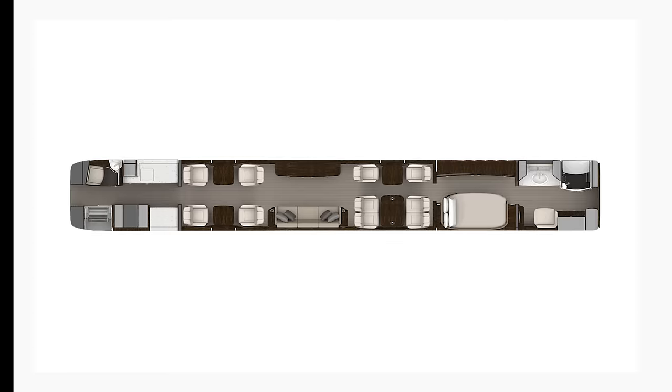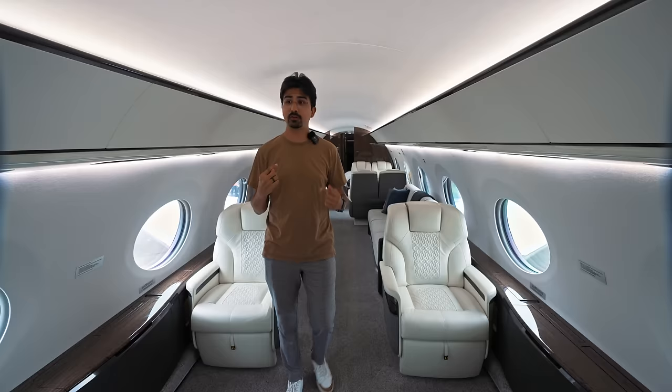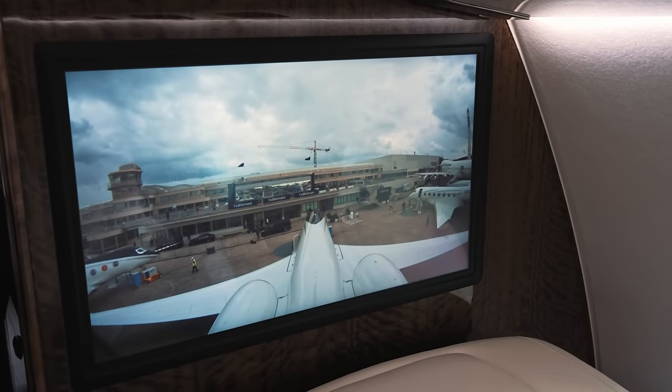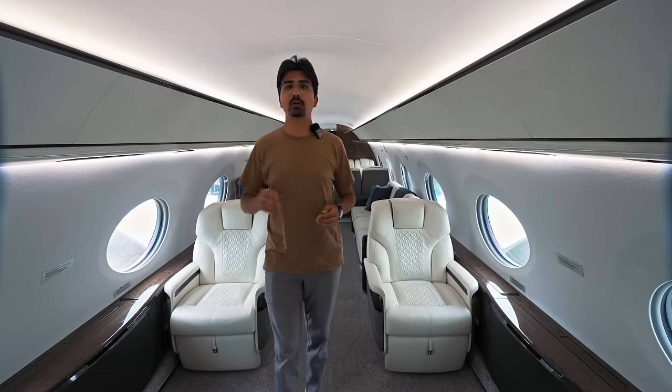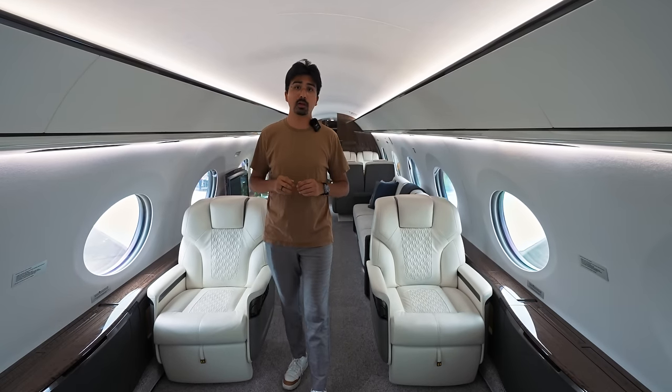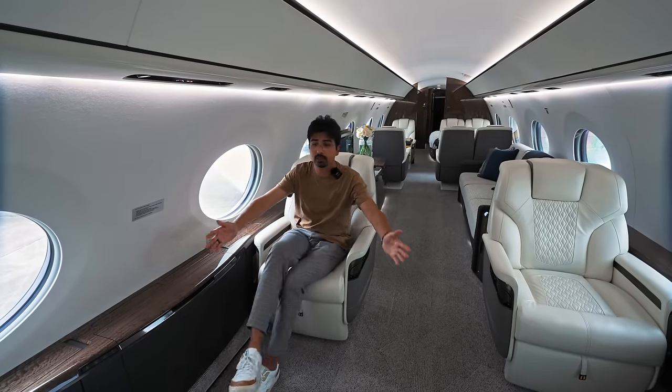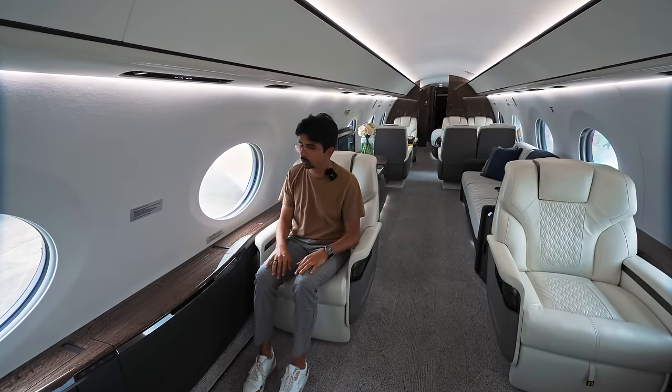Welcome to the cabin of the G700. I already spotted my favorite feature — if you look over there, you can see the tail cam, which gives you an excellent third-person view of the aircraft, which will look absolutely stunning during flight. Right when we enter, we have two Club 2s. Of course, you have a lot of space here and legroom is no issue at all.